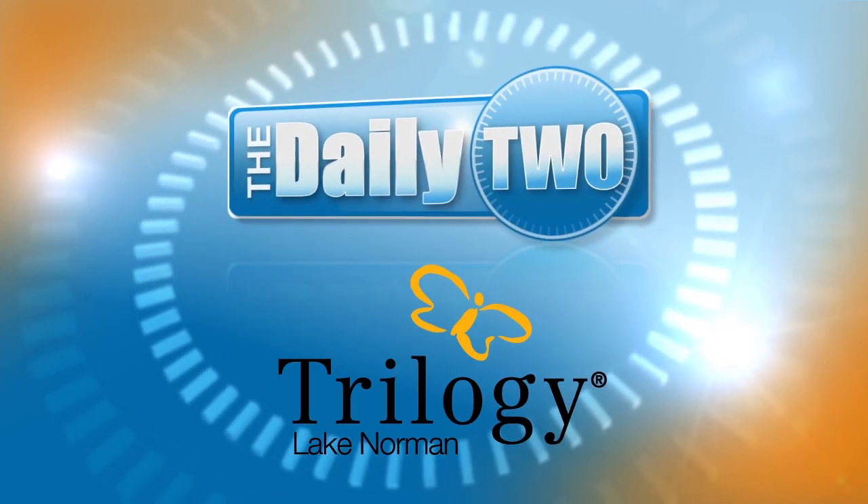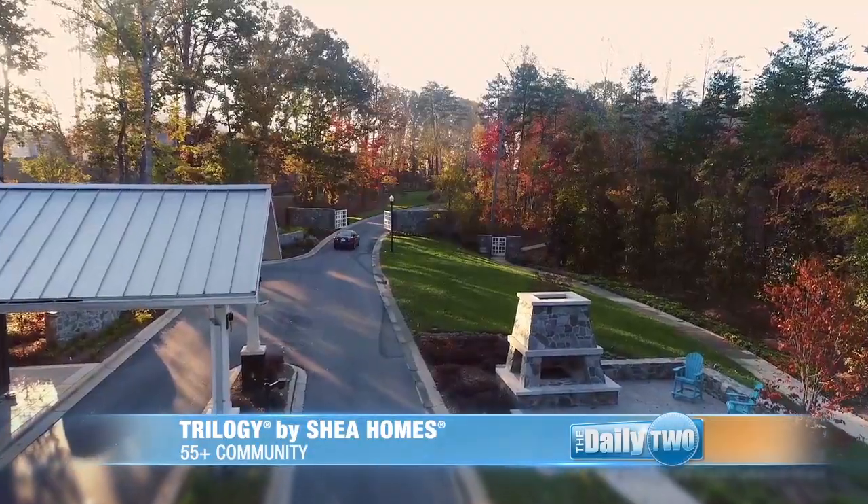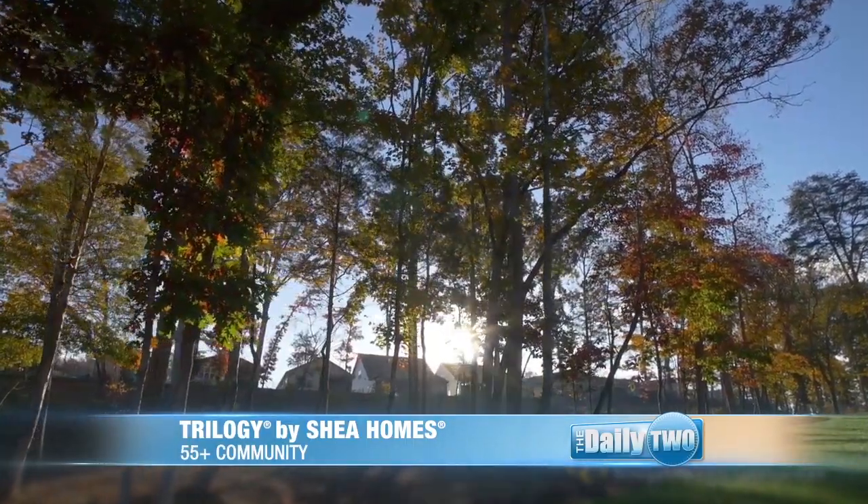The Daily 2 is brought to you by Trilogy Lake Norman. Welcome to The Daily 2. I'm Laura Polka. We're on location today at Trilogy Lake Norman, joined by sales manager Kate Watts, and we're in this amazing facility called The Outfitter.